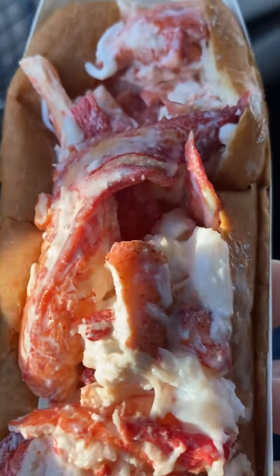Are Maine lobster rolls worth the hype? Do they deserve their reputation? Well, I'm in Maine for six weeks, so I thought it was time to find out.